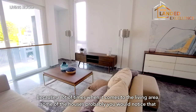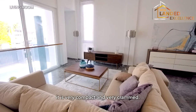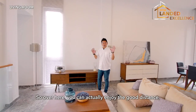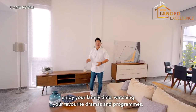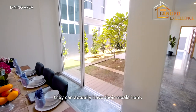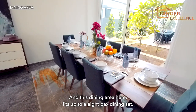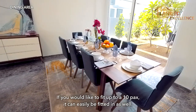A lot of houses have living areas that are very compact and cramped. Here you can actually enjoy a good distance and enjoy family time watching your favourite programmes. During meal time, family members can have their meals in the dining area, which fits up to an 8-piece dining set — and if you'd like to fit a 10-piece set, it can easily be accommodated as well.